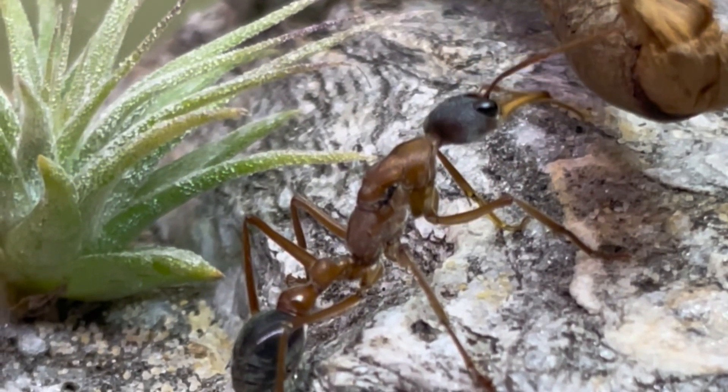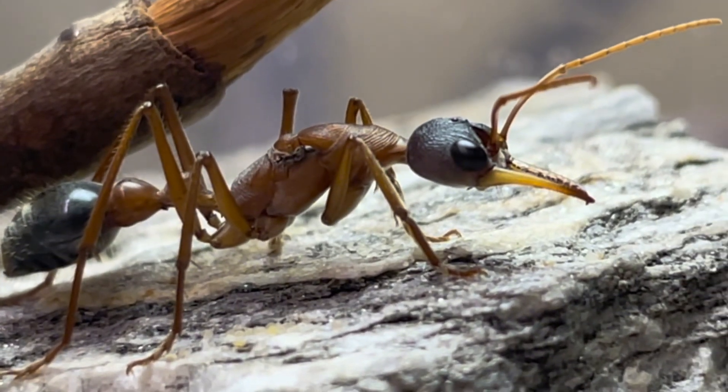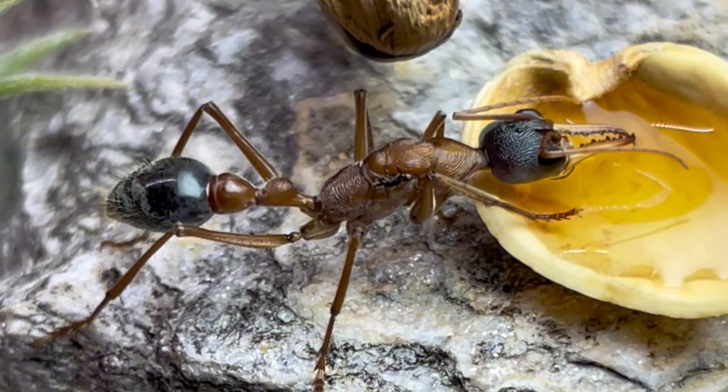or an undescribed species. The last of which is the least likely, but there's still quite a high possibility. We've had this queen for only a week or so, and she hasn't laid any eggs yet, which is normal, especially for queens that have been shipped so far.